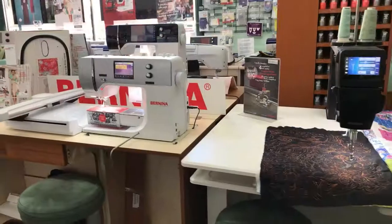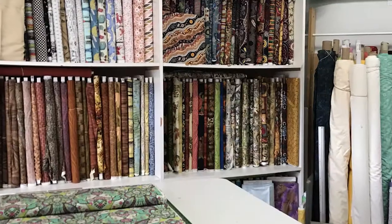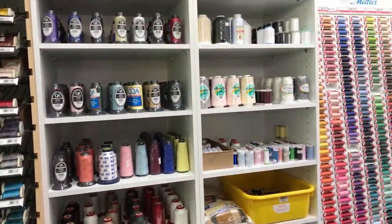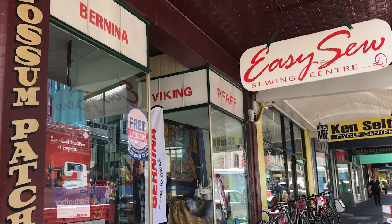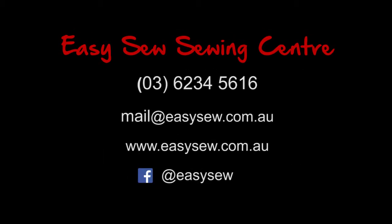We're also very proud to be carrying the Neenah sewing machines.